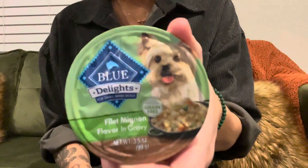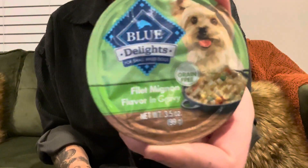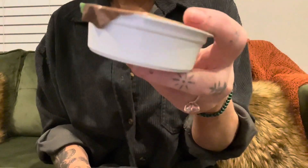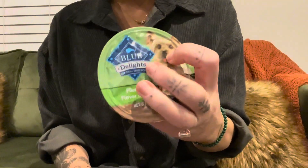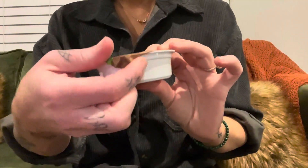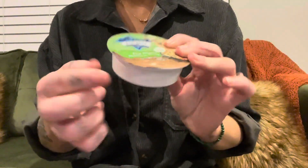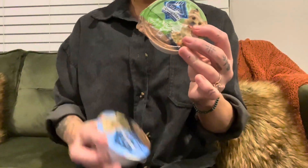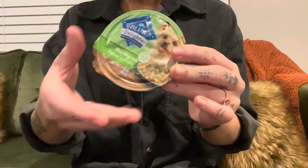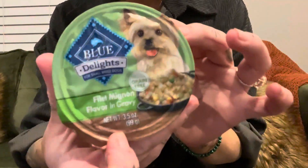Hey guys, I just wanted to tell you about this Blue Buffalo Delights. This actually comes in a 12 pack and you get two different flavors. They do come pre-portioned so you have little containers that are six and a half ounces each, and then they are just covered with this kind of aluminum type topping so you can really peel it off easily and just serve it when you need.